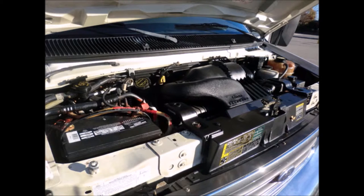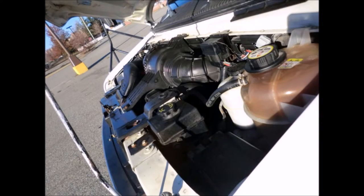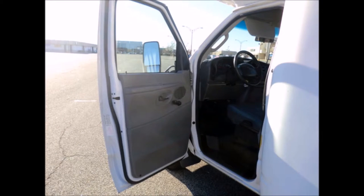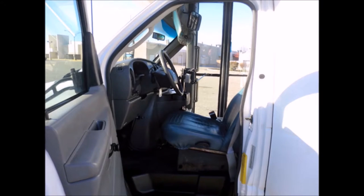It has a Ford Triton 6.8 liter V10 engine with a 5-speed automatic transmission with overdrive. This engine is known for its power and low maintenance. All mechanical functions are in excellent working condition and all fluids have been checked and changed as needed. Features include dual oversized power mirrors and anti-lock brakes with tilt wheel.